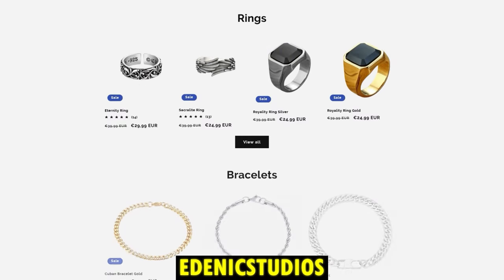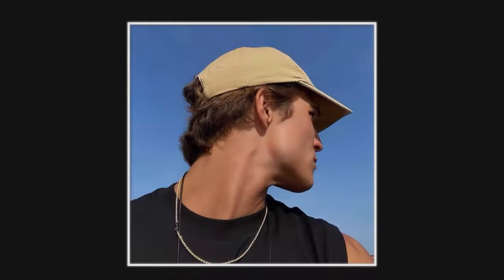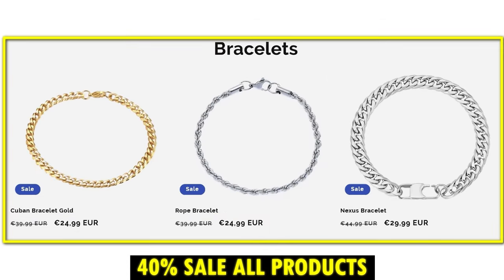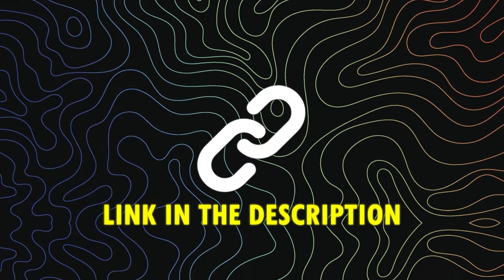By the way, Edenic Studios offers you a broad spectrum of rings and chains to choose from, giving you a unique and outstanding look. At the moment, they offer a 40% discount on all of their products, which is insane. Go check them out — I put a link in the description for you.